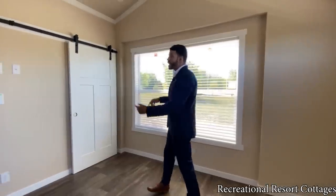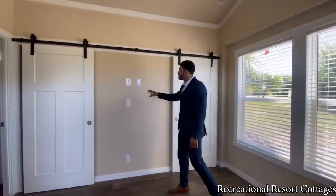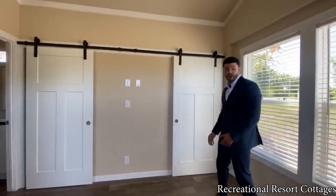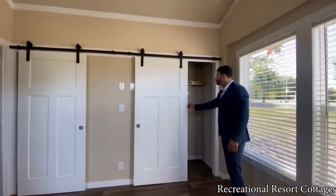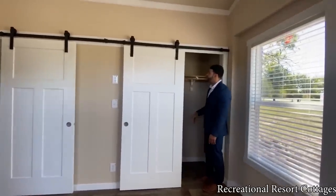Speaking of double, we've got the double barn doors here with access right here to your TV in the center. So you can choose to have it there. We've also got TV jacks in other places, so it's just an option for you. You can see this opens up like so, and then you've got your rods and shelving rods right here as well.